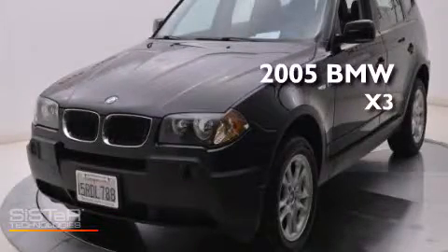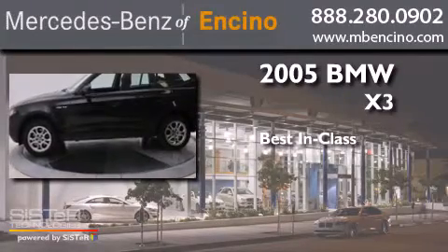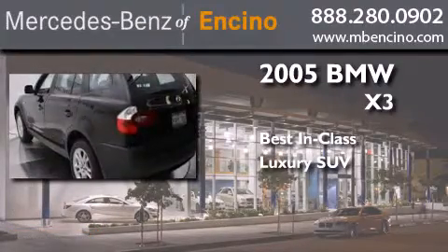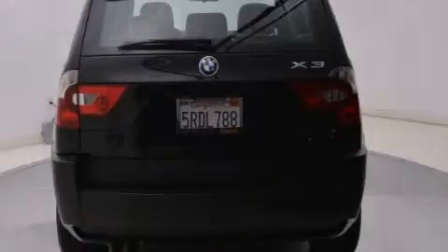This is a 2005 BMW X3, with a clean, non-smoker interior.